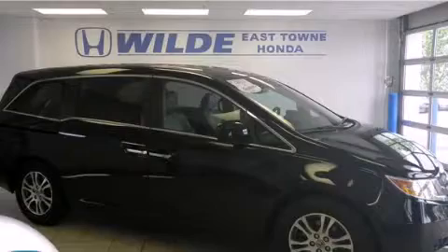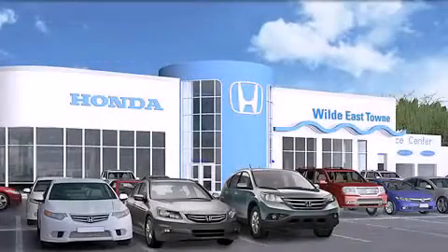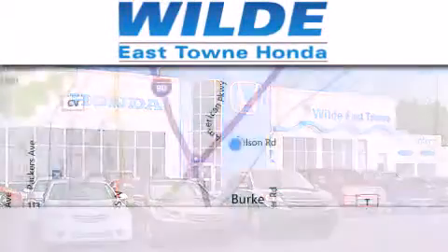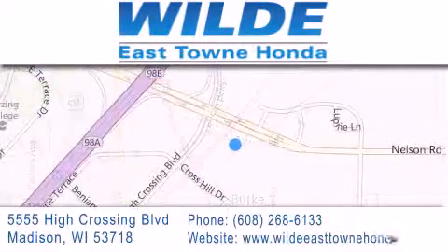Contact us today to schedule your opportunity to see this automobile in person. Thank you for considering Wild Easttown Honda for your next luxury vehicle. If you have any questions, please visit our website, give us a call, or stop by our dealership located at 5555 High Crossing Boulevard in Madison.